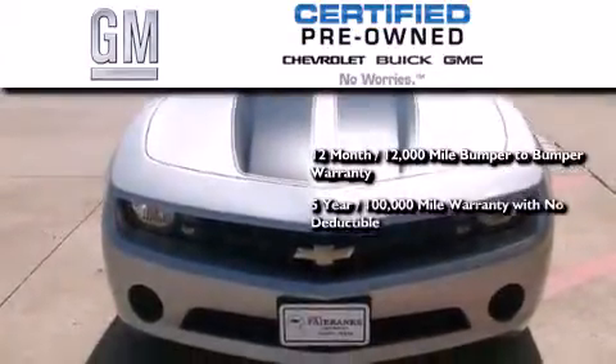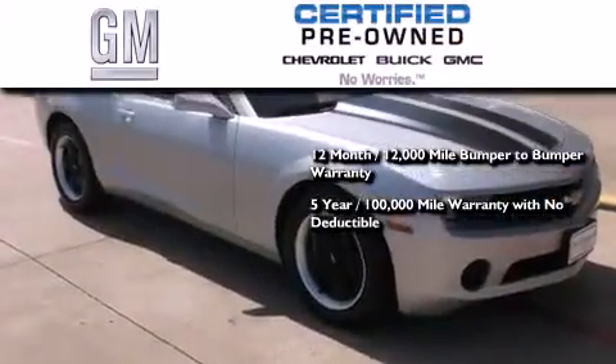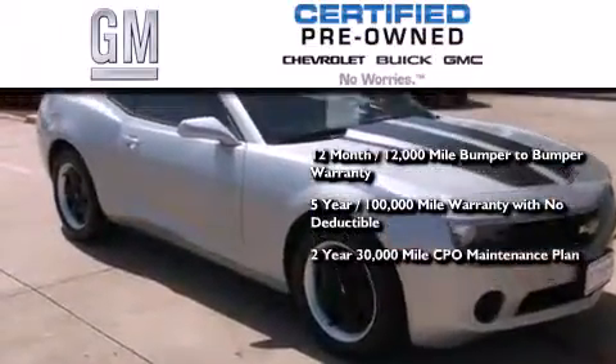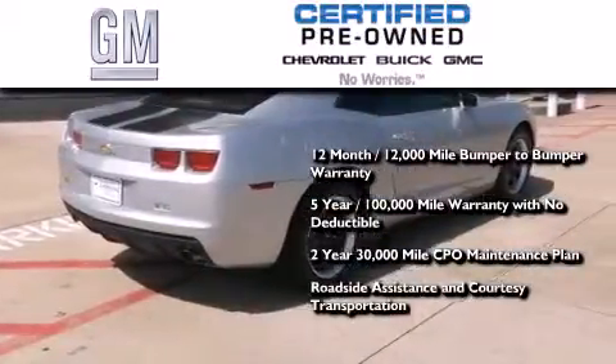A 5-year, 100,000 mile powertrain limited warranty with no deductible, a 2-year, 30,000 mile standard CPO maintenance plan, plus roadside assistance and courtesy transportation.